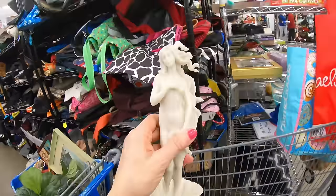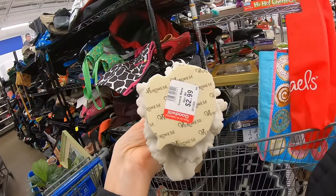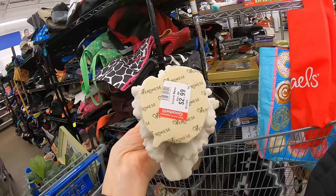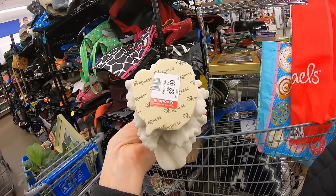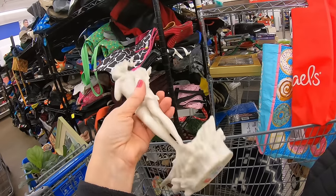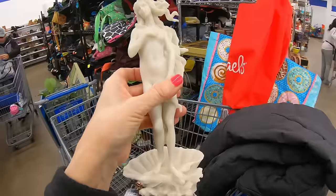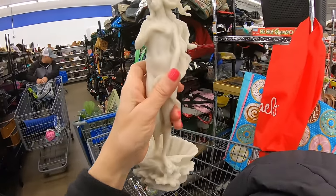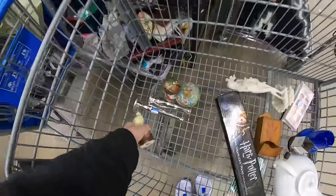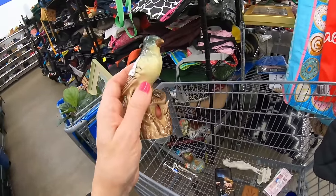I believe this is Venus — gorgeous, not sure what this is made out of. I'm going to look up this name: Veronese. $2.99. Whether she's high end or not, even if she's resin, she'd be lovely sitting on a stack of books on a bookshelf. So I'm going to go ahead and take her. Last few pieces before we switch carts and continue on with regular thrifting.